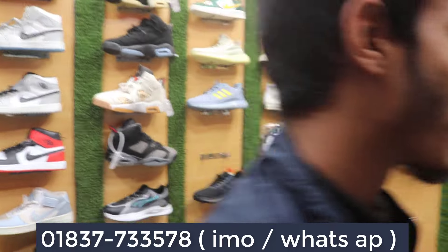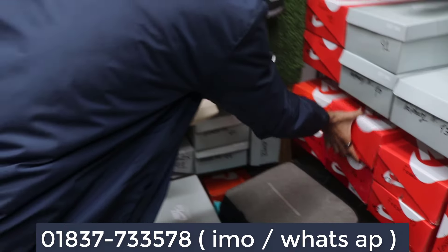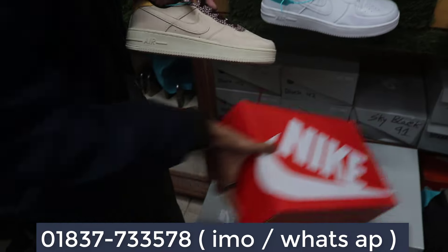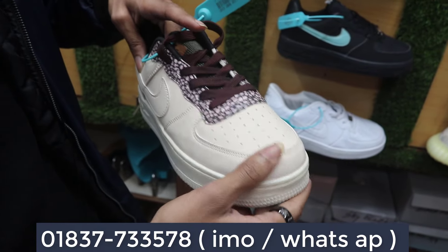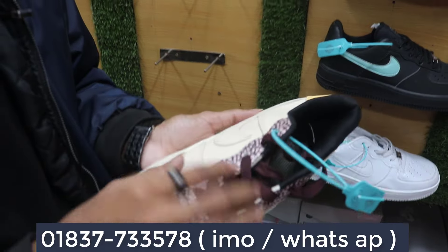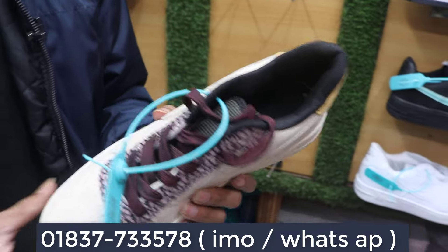Thank you very much. I don't know how much it is. Fossil. Fossil. You can see that this is a nice original box. There is a lot of original box. I don't see the box. The materials are very good. It's very good. It's a very nice character. It's a nice design. It's a nice design. It's a size 40, 40, 45. It's a nice design.